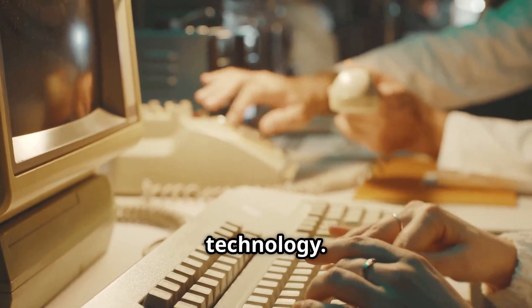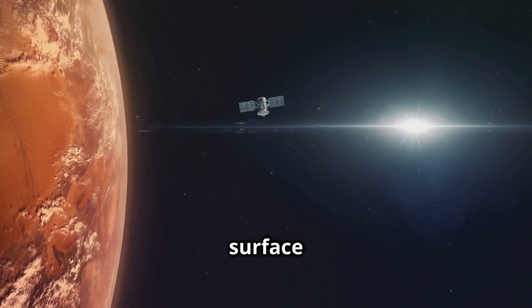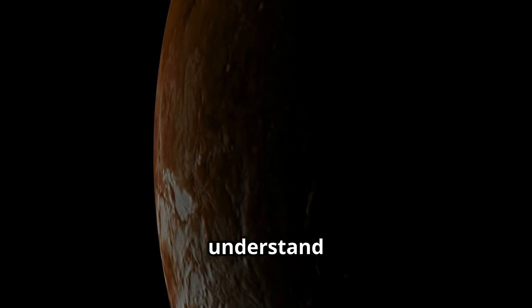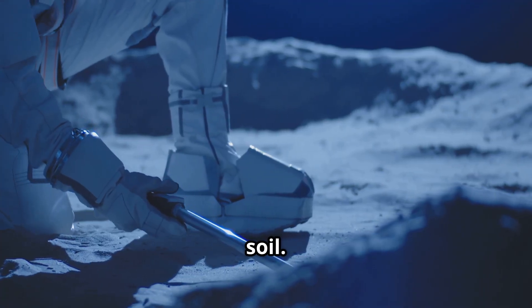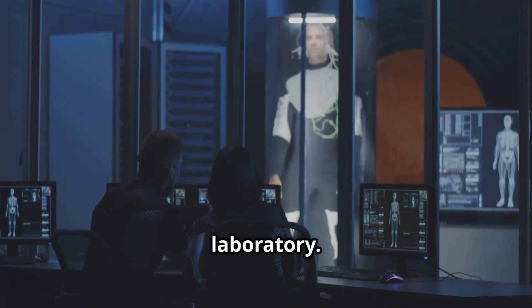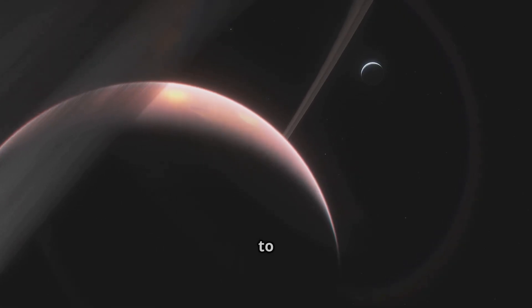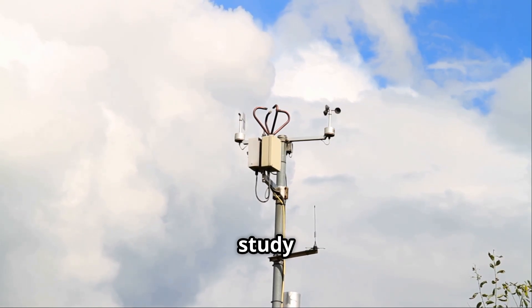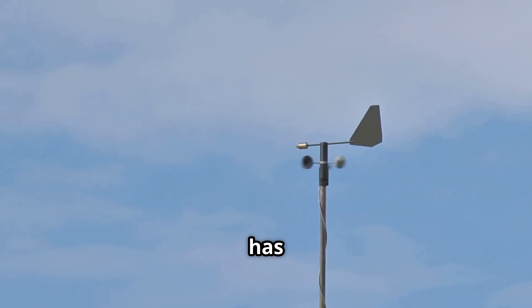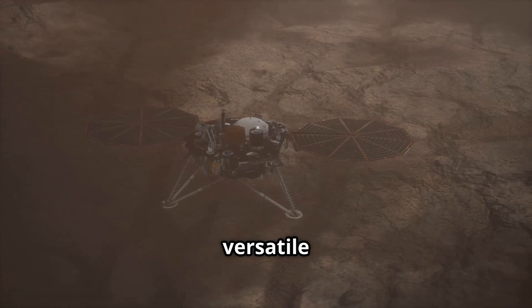Now, let's talk about the technology. Dragonfly is equipped with serious scientific instruments. It has cameras to capture the surface of Titan, which will help us understand what the moon is made of and how it formed. Dragonfly also has a drill to collect samples of Titan's soil. These samples will be analyzed by the onboard laboratory, which will tell us what chemical substances are present on Titan. Imagine if we find clues to the building blocks of life in another world. Moreover, Dragonfly can even study the weather on Titan — it has sensors to measure parameters like temperature, wind speed, and atmospheric pressure. Now, that's a versatile explorer.